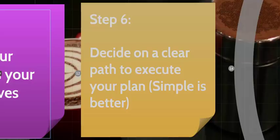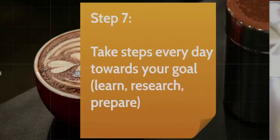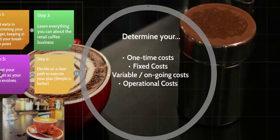Step six: decide on a clear path to execute your plan. Keep it simple and sequential. Step seven — the logical last step — is to take steps every day to reach your goal. Learn, research, and prepare. Whether it's training as a barista, developing your logo, building your website, or structuring your business, do something every day in small steps so that you can reach your goal.